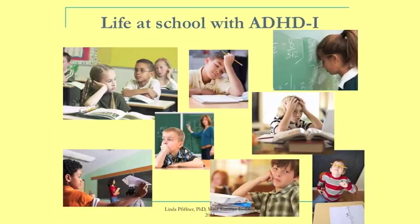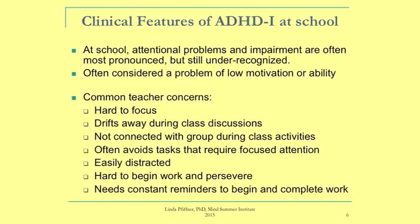At school, these kids have their most challenging circumstances. You get a lot of daydreaming, spacing out, not tuning in, and not completing work. These problems often go unrecognized — many teachers and some parents consider it a problem of low motivation rather than recognizing an underlying attention issue. The problems cut across domains of school: doing independent work, group activities, getting started, finishing things, taking the right homework home, and making sure to bring the assignment book and backpack.